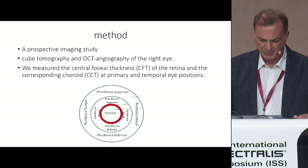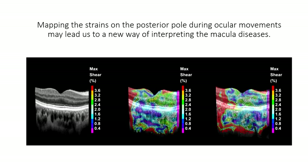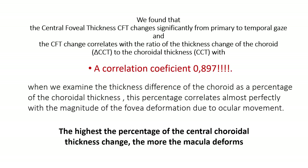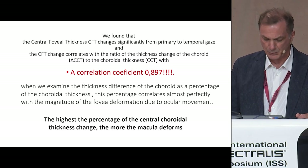We designed a prospective study, and we measured the centrofoveal thickness of the retina and the corresponding choroid at primary and temporal eye positions. We recorded the strains of the posterior pole in both positions, and we found that the centrofoveal thickness changes significantly from primary to temporal gaze, and the choroidal thickness as well.